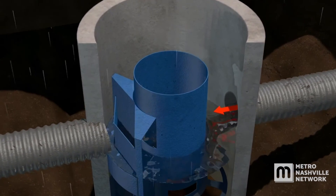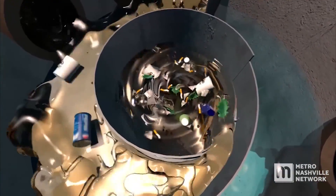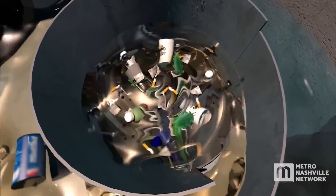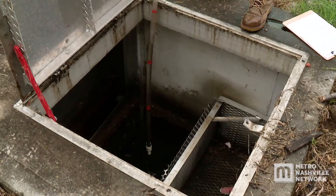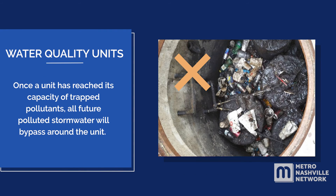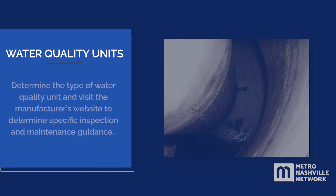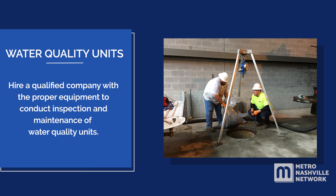Water enters the unit through storm drains. Sediment, soil, trash, and oil are trapped within the unit using the specific manufacturer's design. Every system is unique to the manufacturer, and depending on how much sediment and trash drain to the unit, they may need to be cleaned several times a year. Once the unit has reached its capacity of trapped pollutants, all future polluted stormwater will bypass around the unit. Determine the type of water quality unit and visit the manufacturer's website to determine specific inspection and maintenance guidance. Hire a qualified company with the proper equipment to conduct inspection and maintenance of water quality units.